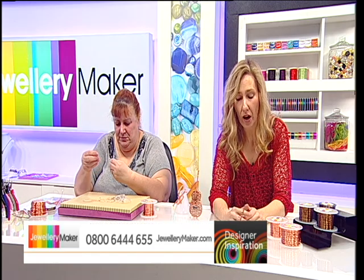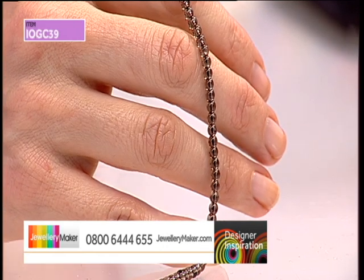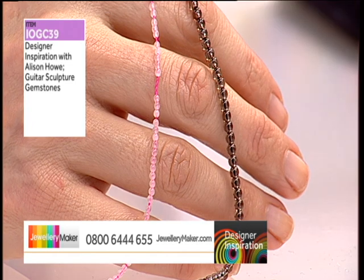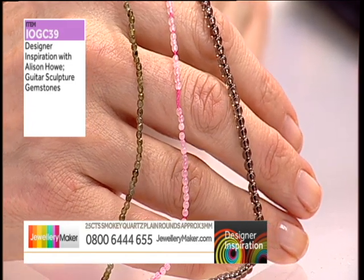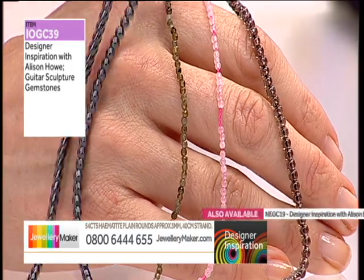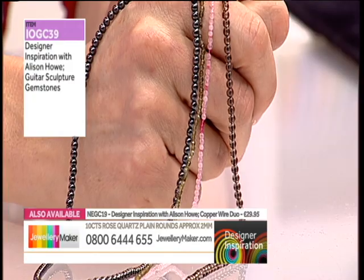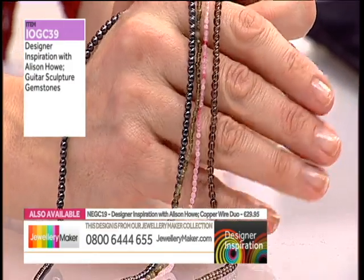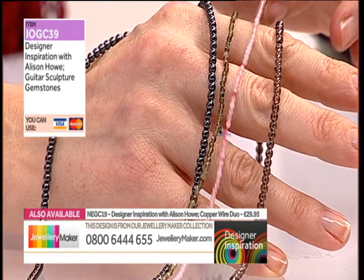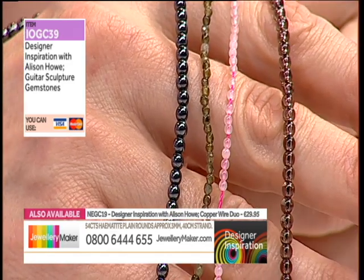We've got the 4mm smoky quartz, the 2mm rose quartz at 10 carats, the 2mm labradorite at 8 carats, the smoky quartz at 25 carats, and the hematite which is 3mm at 54 carats. So you've got two sizes — 3mm in your smoky quartz and hematite, and 2mm in your rose quartz and labradorite. That's four beautiful strands: 54 carats of hematite, 25 of smoky quartz, 10 carats of rose quartz, and 8 carats of labradorite.